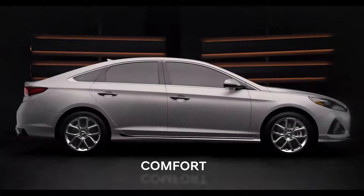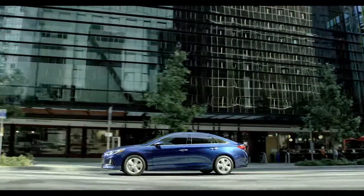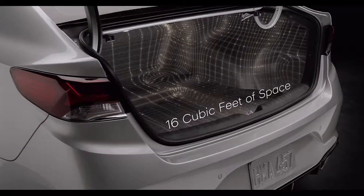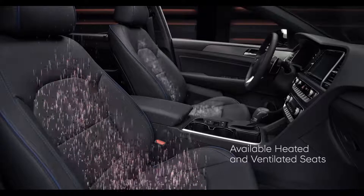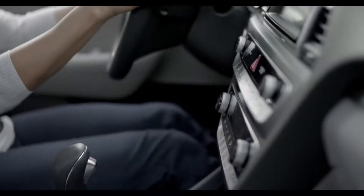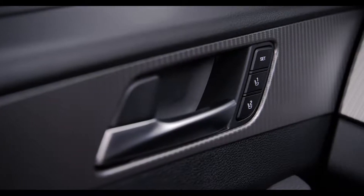To be a place you truly enjoy being in, we went the extra mile to make sure the Sonata is as comfortable as possible. That meant making sure it had best-in-class passenger and total interior volume, along with a generous amount of cargo space. An available heated steering wheel, heated and ventilated seats, and dual climate control help keep you cozy no matter the temperature outside. And an available integrated memory system ensures your favorite driver's seat and side mirror position is easily remembered at the push of a button.